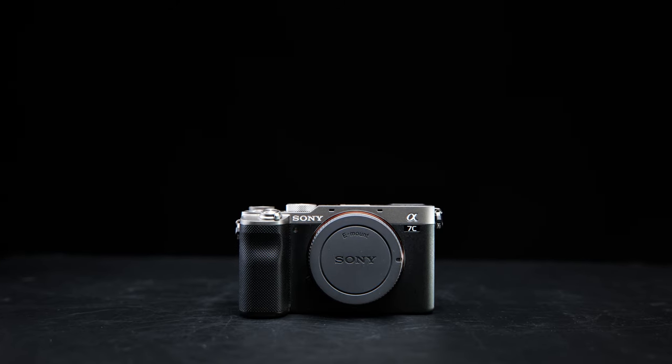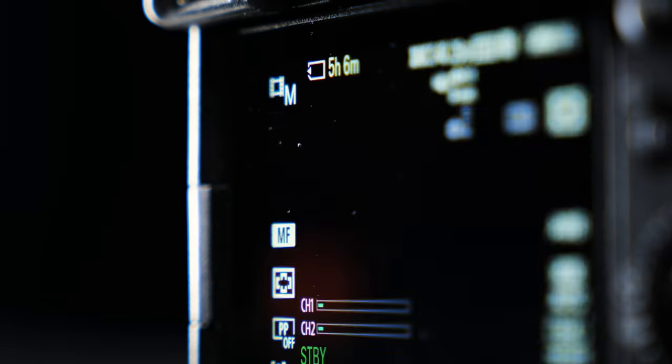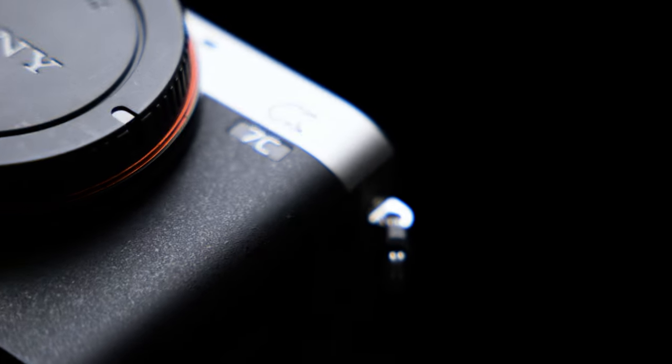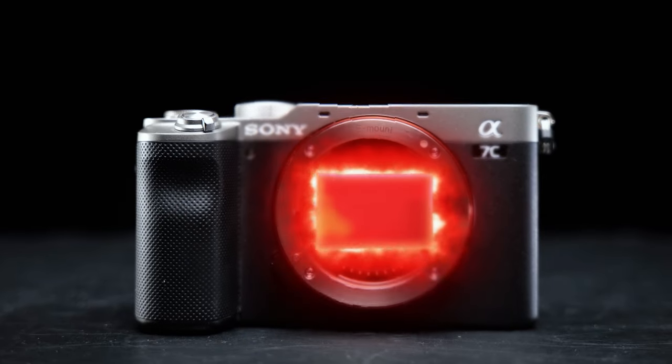It looks like a retro camera, but don't let that fool you. It has all modern technologies under the hood, and this little beast has its own secrets up its sleeve that many modern cameras don't have. In this video, I will explain why choosing this camera is still a good investment, even with newer versions available. Here are the reasons why you should pay attention to this camera.